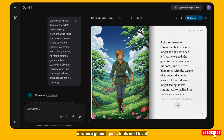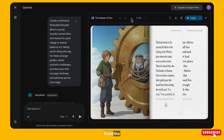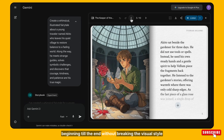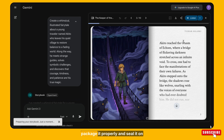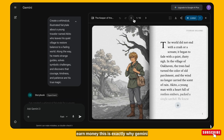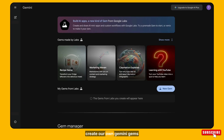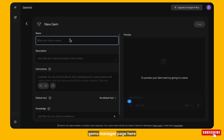This is where Gemini Gems feels next level. The character consistency is unmatchable — the same character appears from the beginning till the end without breaking the visual style. You can download this storybook, package it properly, and sell it on Amazon or on Gumroad to earn money. This is exactly why Gemini Gems is so powerful. Now let's create our own Gemini Gem — just click on 'New Gem' on the Gems Manager page.